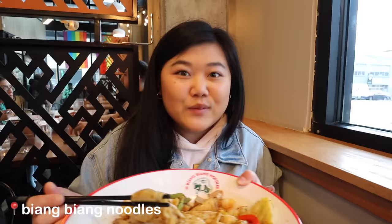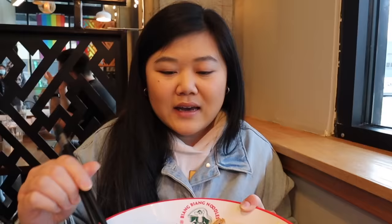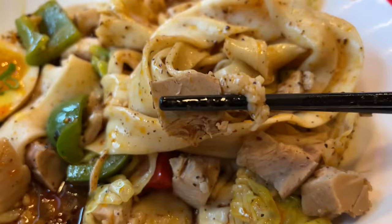We are at Biang Biang Noodles, which I've heard so many good things about. I have the stewed pork belly spicy dry mix noodles. You can see that each noodle is super unique — they're not super perfect, and that's how you know they're hand-pulled and made with love. In here we have some pork belly, cabbage, bell pepper, and each noodle is very nicely seasoned.